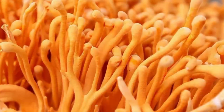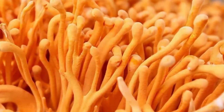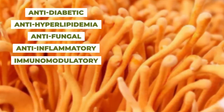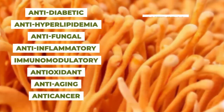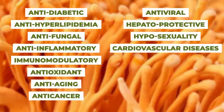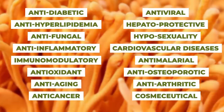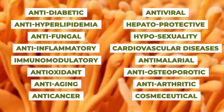Cordycepin is known for various nutraceutical and therapeutic potentials such as anti-diabetic, anti-hyperlipidemia, anti-fungal, anti-inflammatory, immunomodulatory, antioxidant, anti-aging, anti-cancer, anti-viral, hepatoprotective, hyposexuality, cardiovascular diseases, anti-malarial, anti-osteoporotic, anti-arthritic, and cosmeceutical — which makes it the most versatile medicinal mushroom for helping to maintain good health.